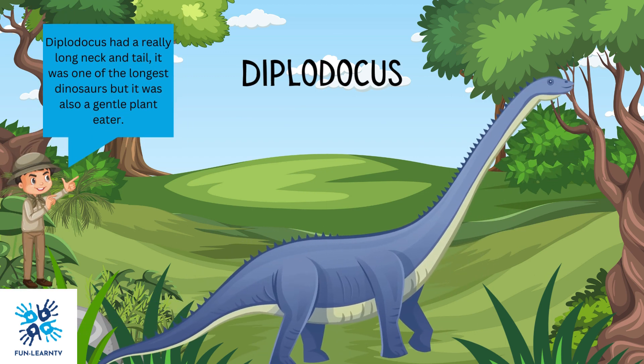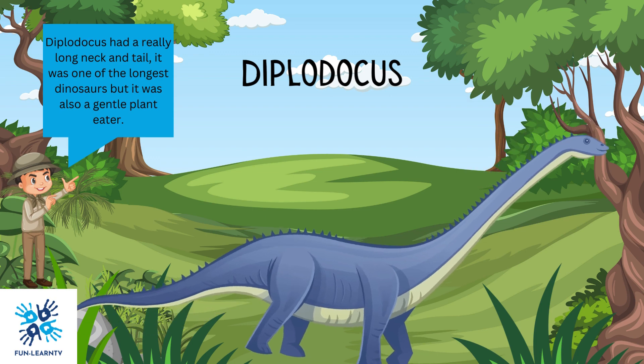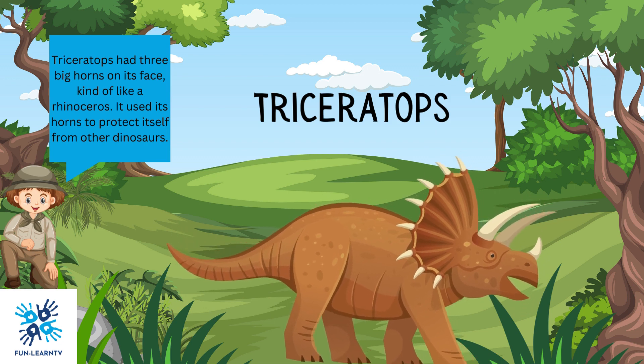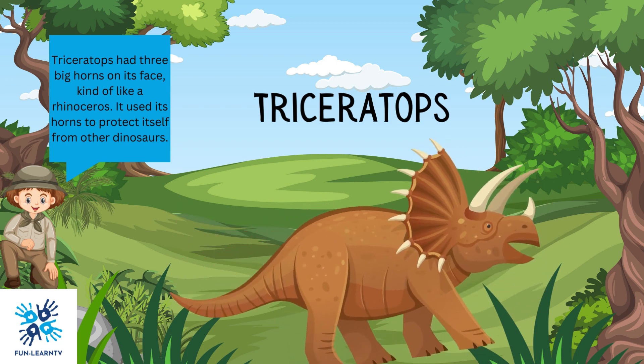Diplodocus had a really long neck and tail. It was one of the longest dinosaurs, but it was also a gentle plant-eater. Triceratops had three big horns on its face, kind of like a rhinoceros. It used its horns to protect itself from other dinosaurs.